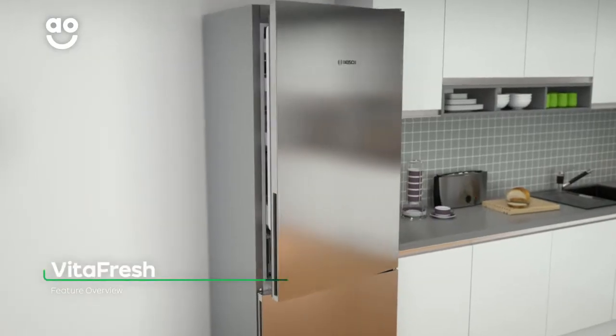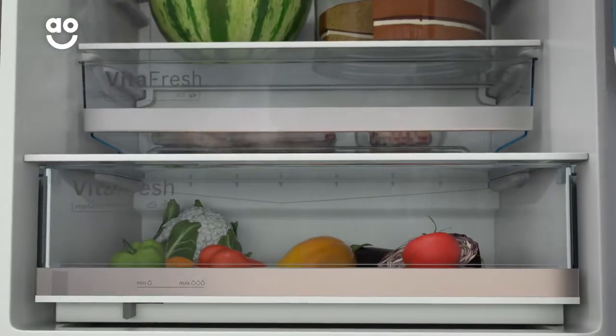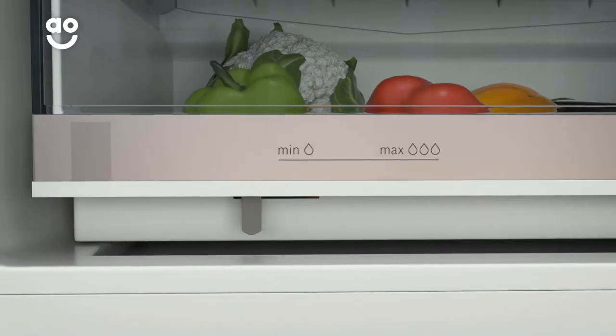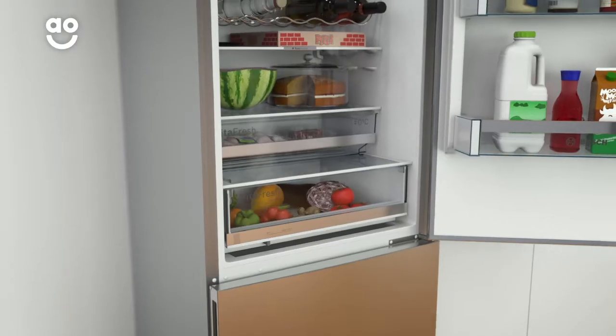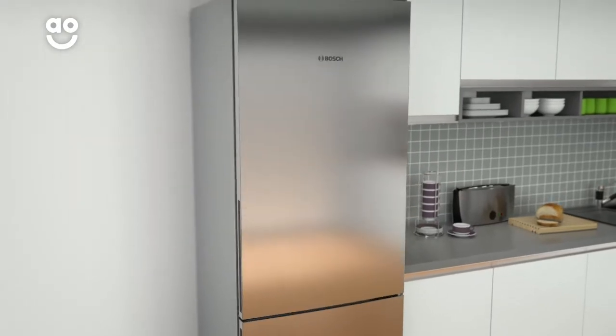The VitaFresh drawer stores your groceries in the ideal conditions for extra long-lasting freshness. Because vegetables require higher humidity levels than fruit, the VitaFresh slider lets you alter the cooling environment to best suit your food. So you can spend less time in the supermarket, cut down on waste and still have deliciously fresh groceries.